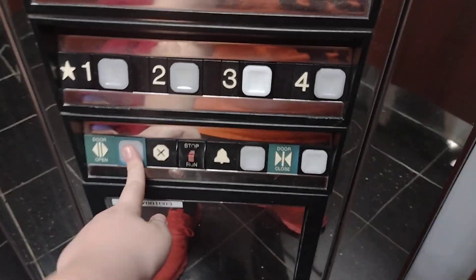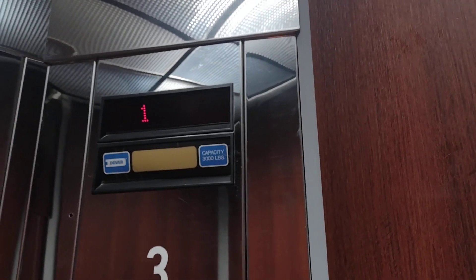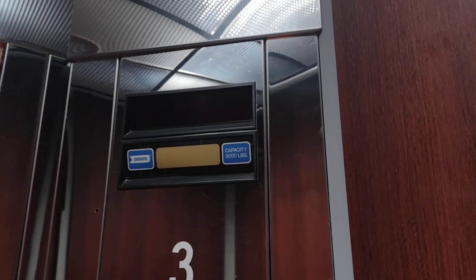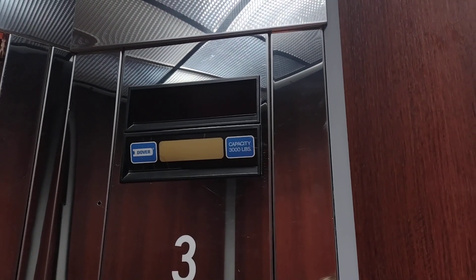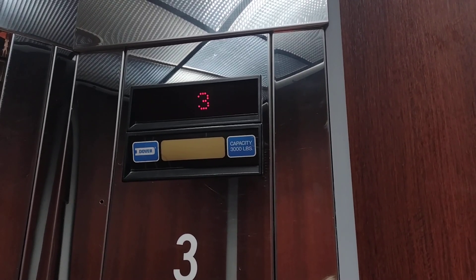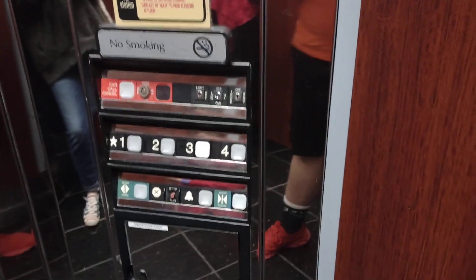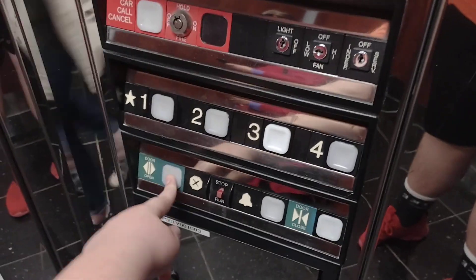You going up? What floor are you going? Four, please. I'm sorry. You can go ahead. Thank you, you have a great day. Thank you.